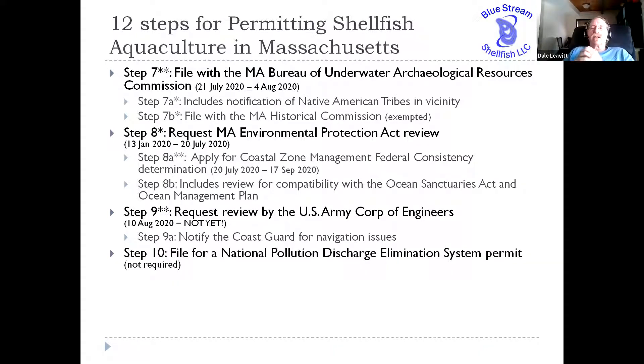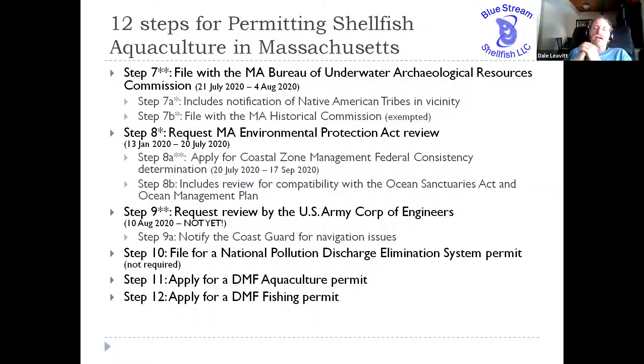The next steps coming up: if we were discharging water, we would have to file for a National Pollutant Discharge Elimination System (NPDES) permit, but because we're not discharging any water it's not required of us. Once we get federal approval, we go back to the state and apply for a DMF aquaculture permit, which is basically a written form that happens in one hour. That allows you to hold sub-legal size commercial species such as small oysters. Then you have to apply for a fishing permit, which allows you to sell those commercial species on the wholesale market.